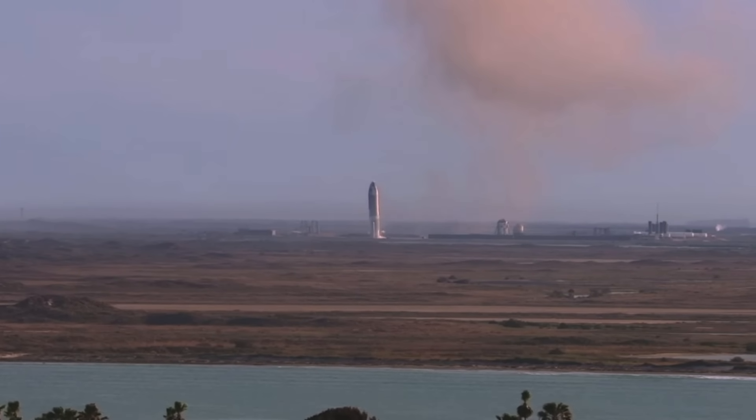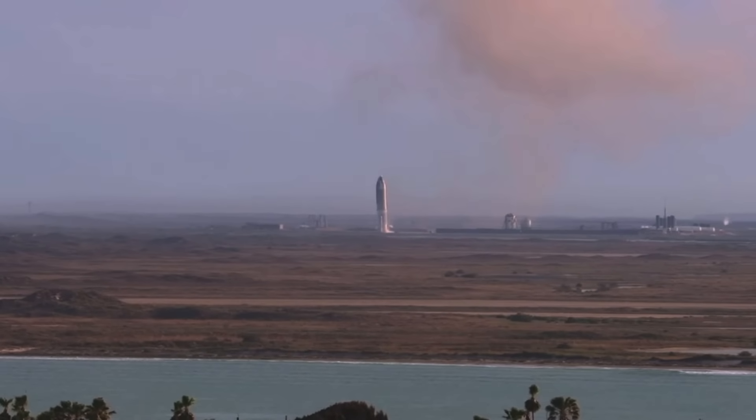As a reminder, the key point of today's test flight was to gather data on controlling the vehicle while re-entering, and we were successful in doing so.